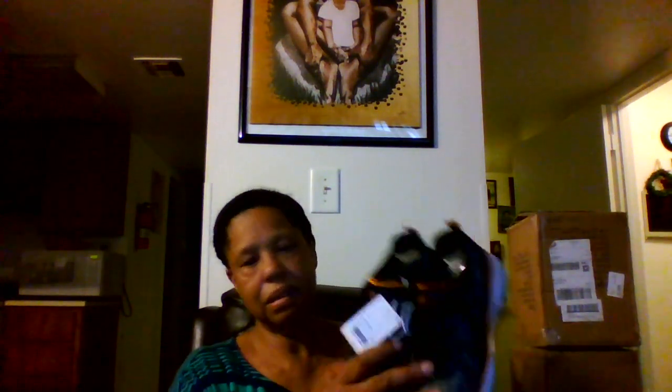Next, we have little boy shoes, size 2. And these are sport designed by Skechers — they're basically Skechers. One, two, three, four, six. And I sold two already. These are nice.